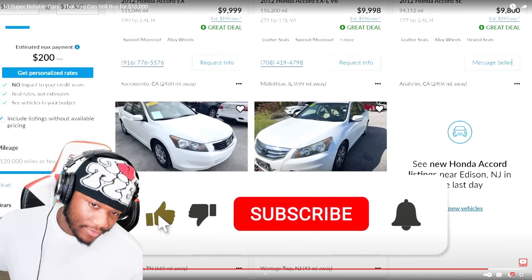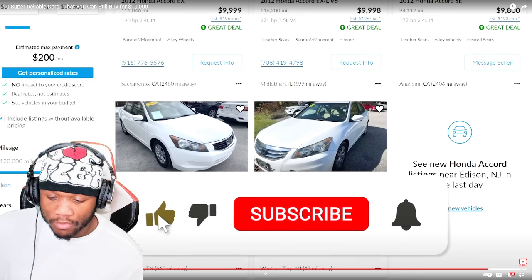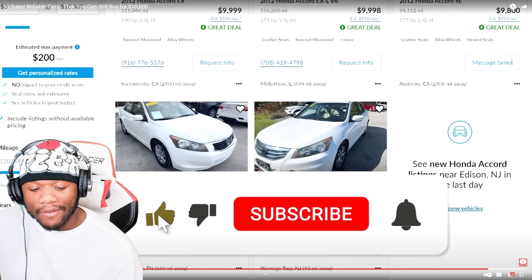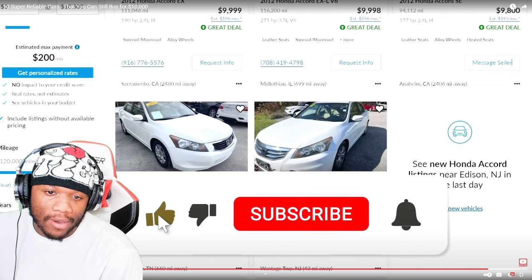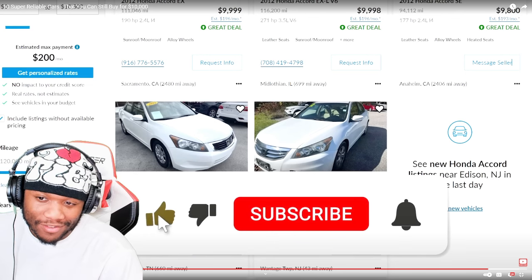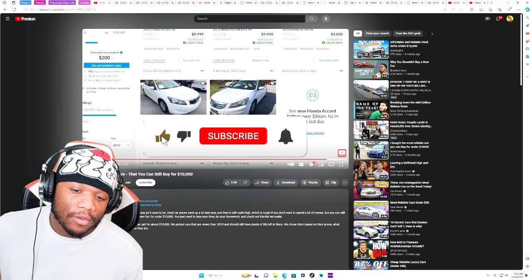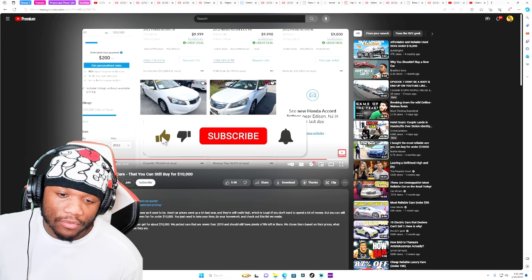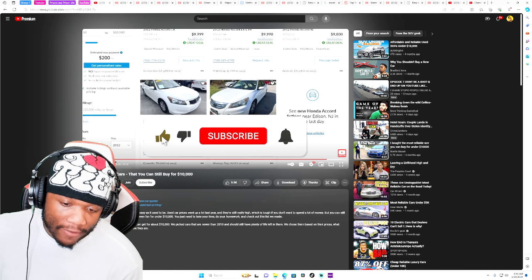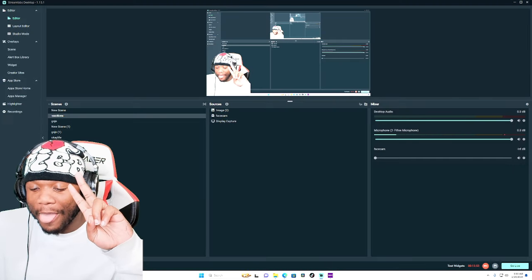I hope you liked this video and gained something from it. A lot of these cars we've already talked about on the channel, and we knew the majority of this list. There you go — 10 super reliable cars that you can still buy for $10,000. You might even find them way lower than that — maybe below $5,000 if you play your cards right. Do your research, take your time, come out of your comfort zone. You might have to travel, but go get what you want, what you deserve, and what best fits your situation. I love y'all. Join the okay life family and I'll catch you beautiful people in the next one. Peace and love.